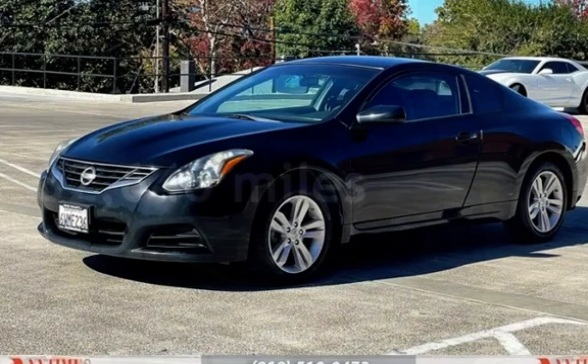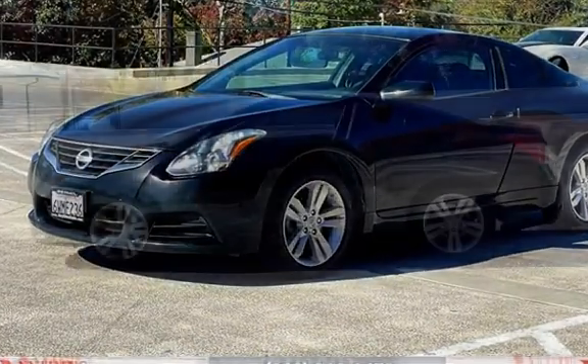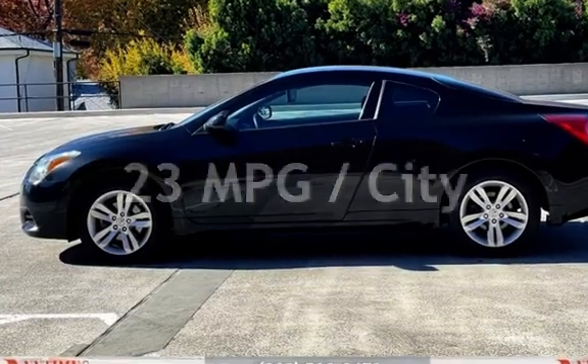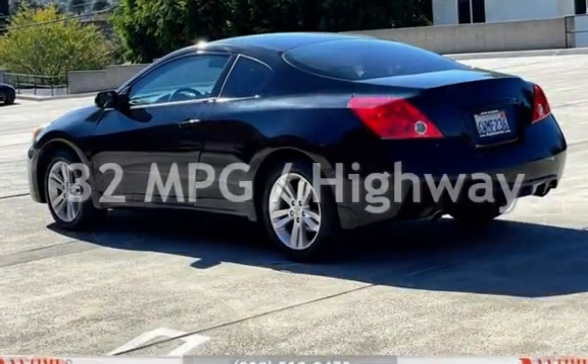This Nissan has less than 83,000 miles on the odometer. Estimated fuel economy for this vehicle is 23 miles per gallon in the city, and 32 miles per gallon on the highway.